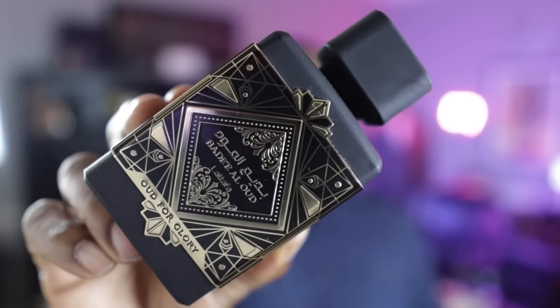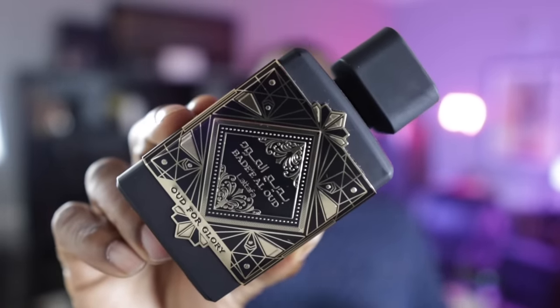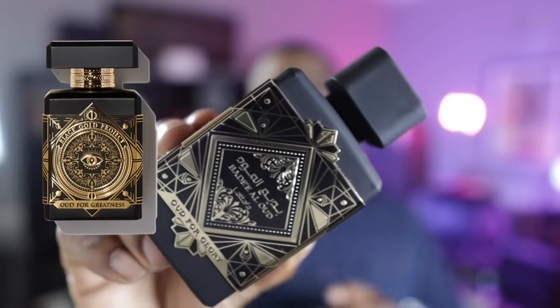Next up, from a brand that does clones really, really well — the brand Lattafa — this one is called Oud for Glory. And of course this is a clone of the very popular fragrance Oud for Greatness from the brand Initio. If you know what Oud for Greatness looks like, this bottle is very reminiscent — they went all out on the presentation as well as the fragrance, and in both cases did a really great job. If you like Oud for Greatness but don't want to spend that money, look at this one — they really nailed the DNA.